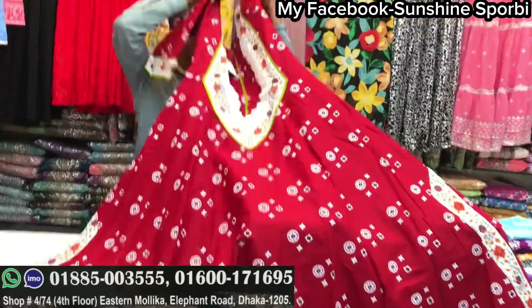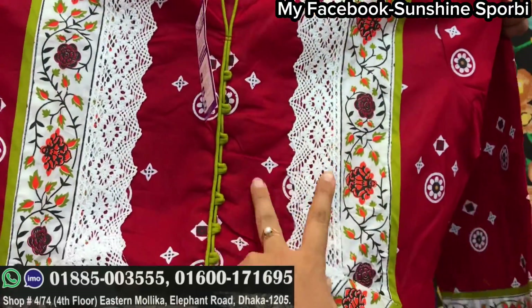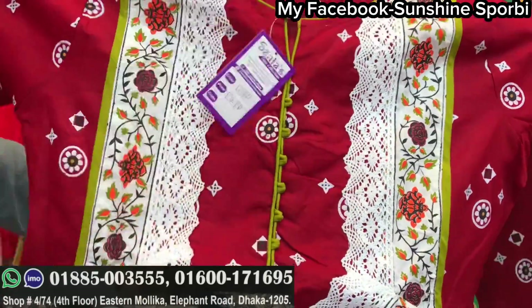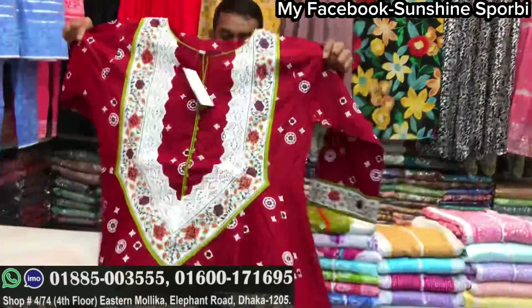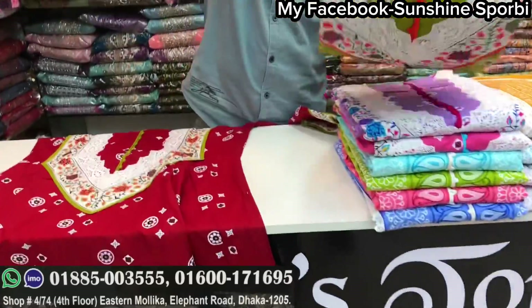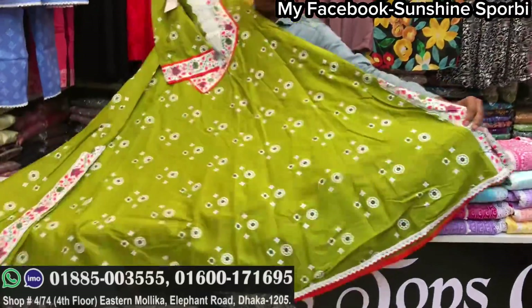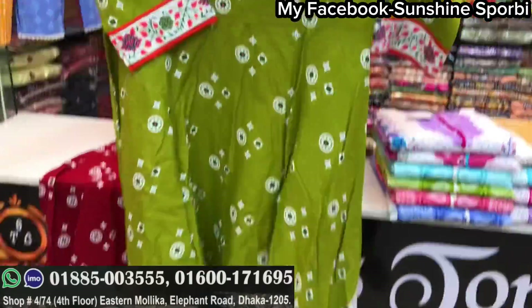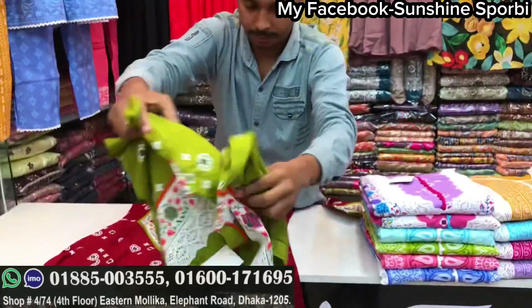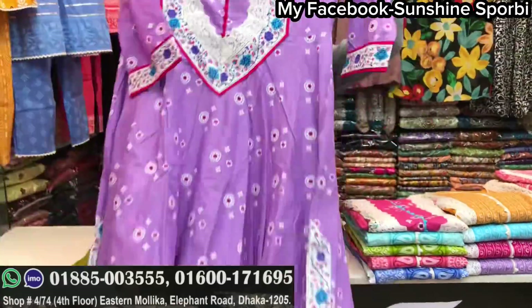This is a very beautiful color. You can see this color is very beautiful. Look, the color is so beautiful. The picture is very beautiful — it's 1 star. It's not a medium. You can see the back side — it's plain. Let's see the color. The color is beautiful.